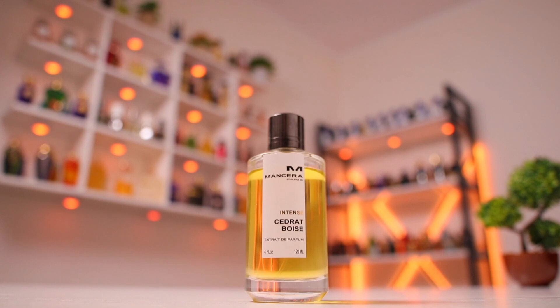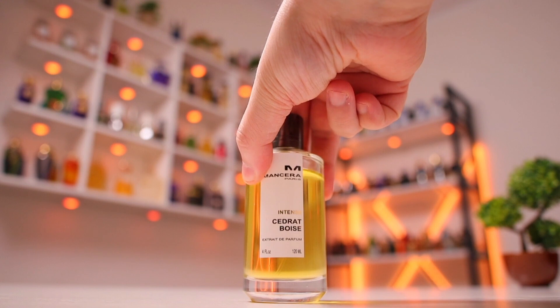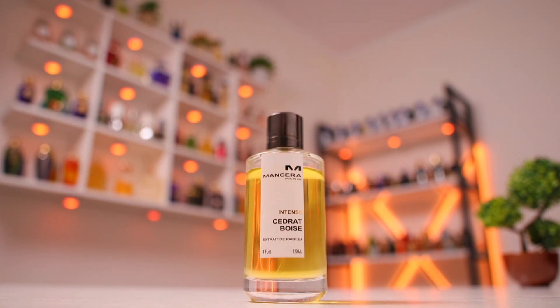I have to mention this again, probably for the 1000th time: they are not clones, they are not copies, they are not dupes of Creed Aventus. This was never the case and it isn't the case. They are fragrances on their own and that's how I always treated them and always will.